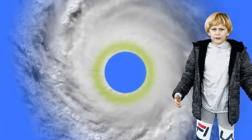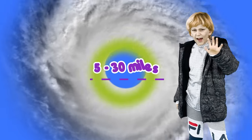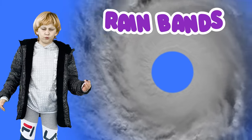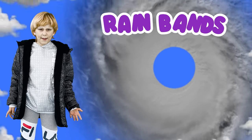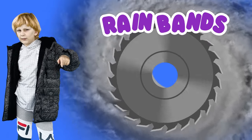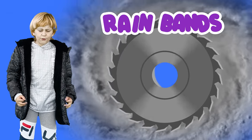The eye wall can range from 5 to 30 miles wide! Then come the rain bands. The rain bands are dense clouds that give the spiral-like appearance to the hurricane.